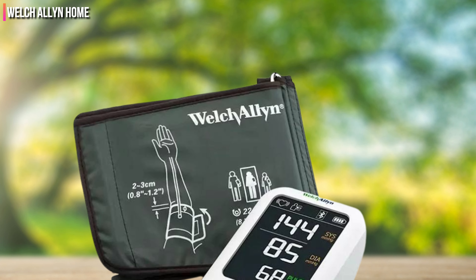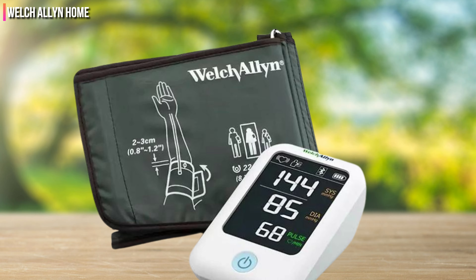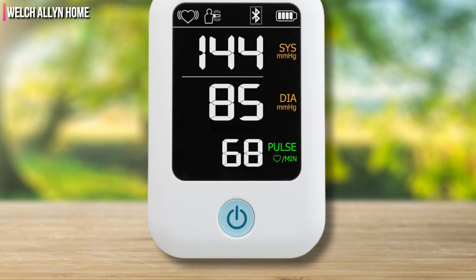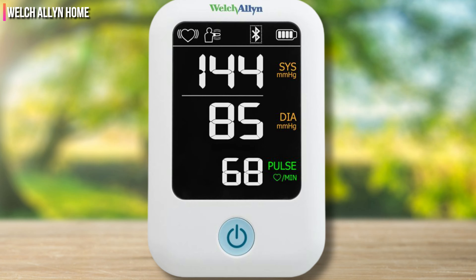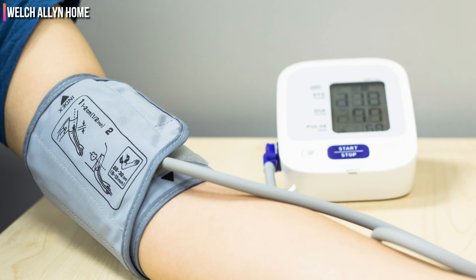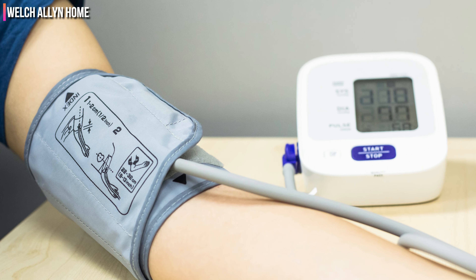Directions for proper placement are printed on the cuff, and we could put it on unassisted. We love how quickly readings were captured — measurements are collected within 20 seconds while the cuff is inflating to minimize discomfort. The one-button operation was easy to use, and the results were prominently displayed on the screen, including an irregular heartbeat indicator.